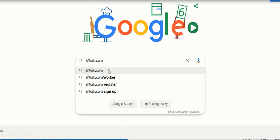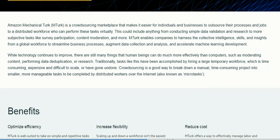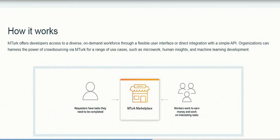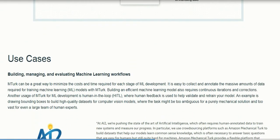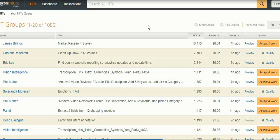Just go to Google and type mturk.com to visit the site. Sign in as a worker, not as a requester — that option is at the top. You can also explore the benefits and how it works section before logging in. I have already logged in, so let me take you to the backend.